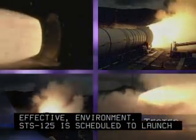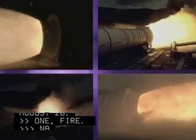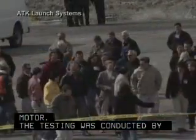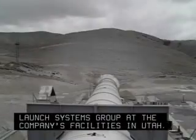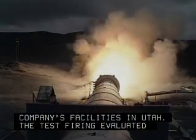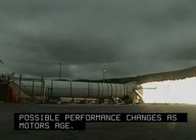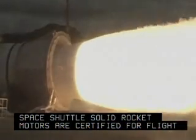NASA's Space Shuttle Program successfully test-fired the Space Shuttle reusable solid rocket motor. The testing was conducted by engineers from NASA and ATK Launch Systems Group at the company's facilities in Utah. The test firing evaluated possible performance changes as motors age. The Space Shuttle's solid rocket motors are certified for flight for five years from their date of manufacture.